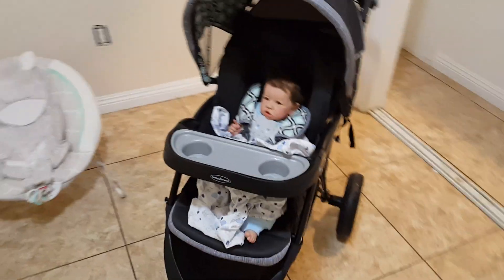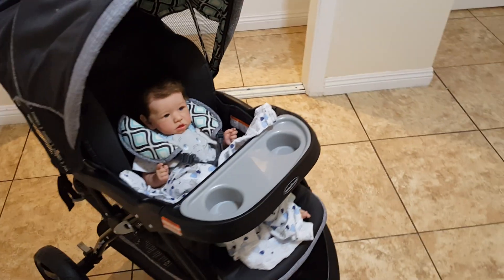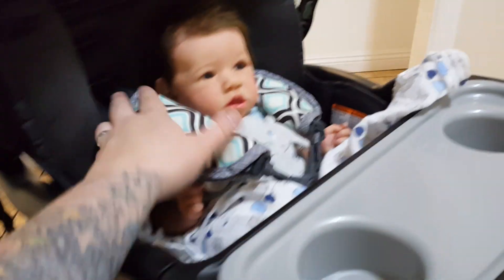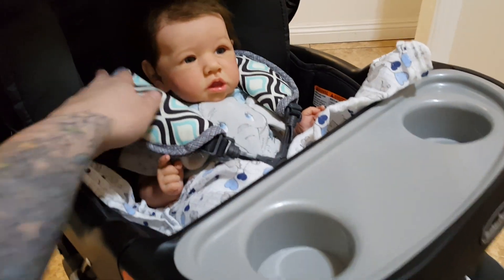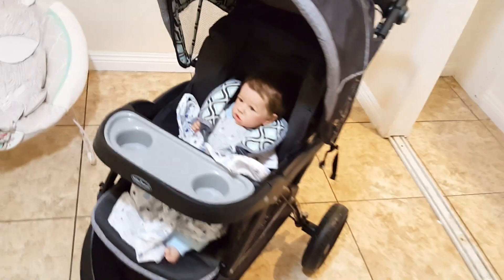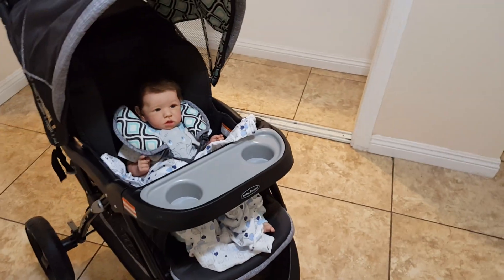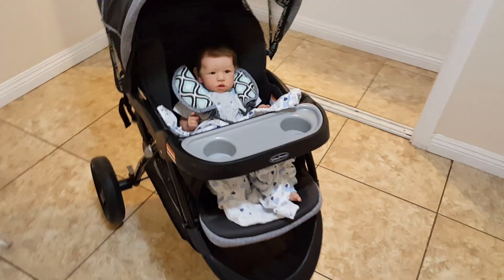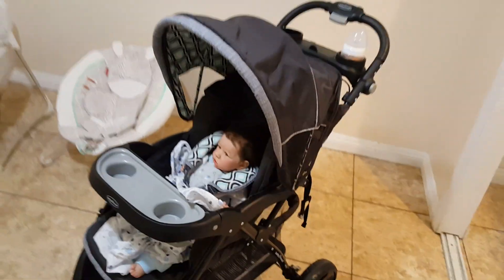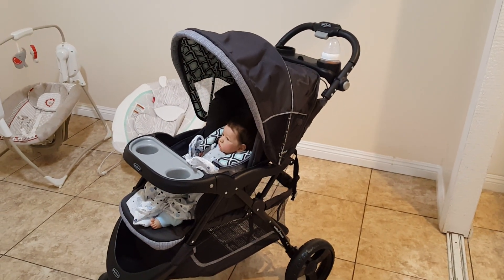He is a big enough baby where you could have him sitting more upright in the stroller. With a newborn baby you can't really pull that off, and even then he's still a little short. So I would probably put a support behind him, but he does sit there very well. He's a pretty good sized kid. He's just like, what is going on? I think that is really sweet — he's too cute.